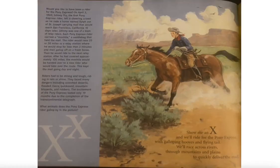Show me an X and we'll ride for the Pony Express with galloping hooves and flying tail. We'll race across rivers, through mountains and plains to quickly deliver the mail.